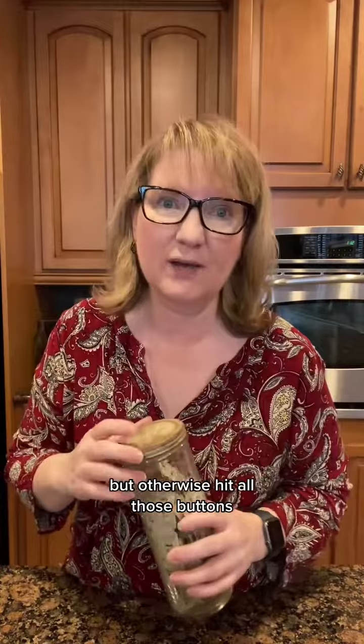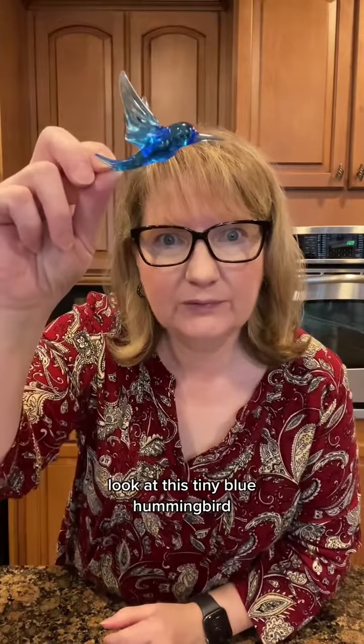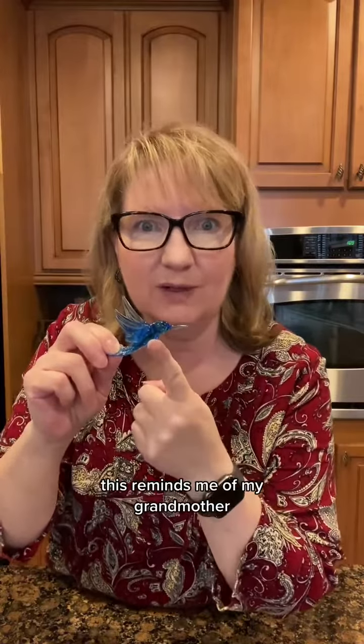Thanks for hanging out with us. If you're interested in any of these items, go ahead and message me in the shop. Otherwise, hit all those buttons, come back tomorrow, and we can't wait to see more vintage goodness. Look at this tiny blue hummingbird — that is adorable. This reminds me of my grandmother; she loved hummingbirds.